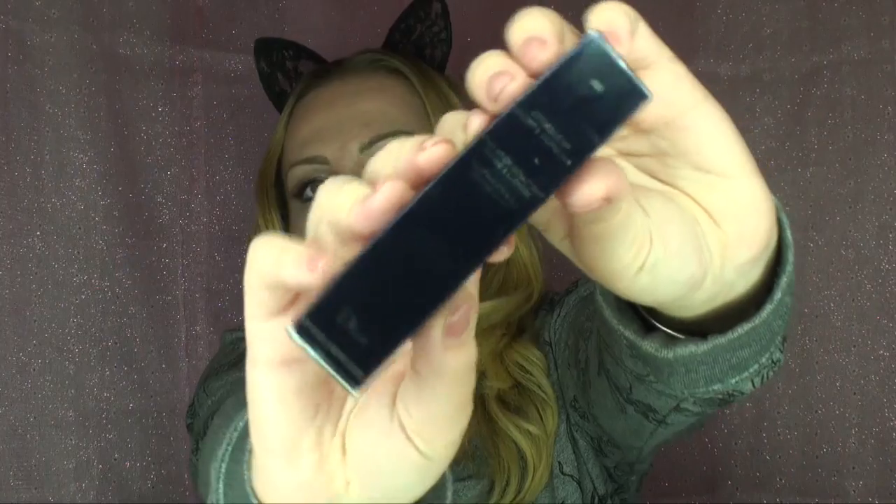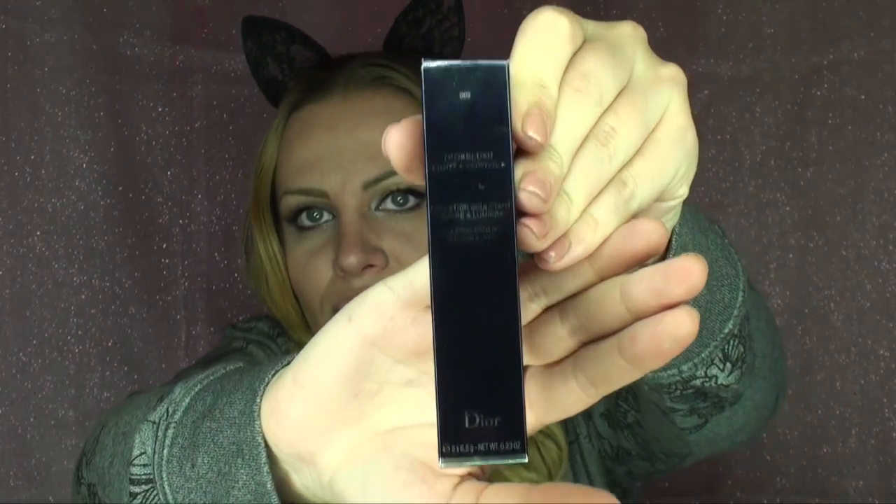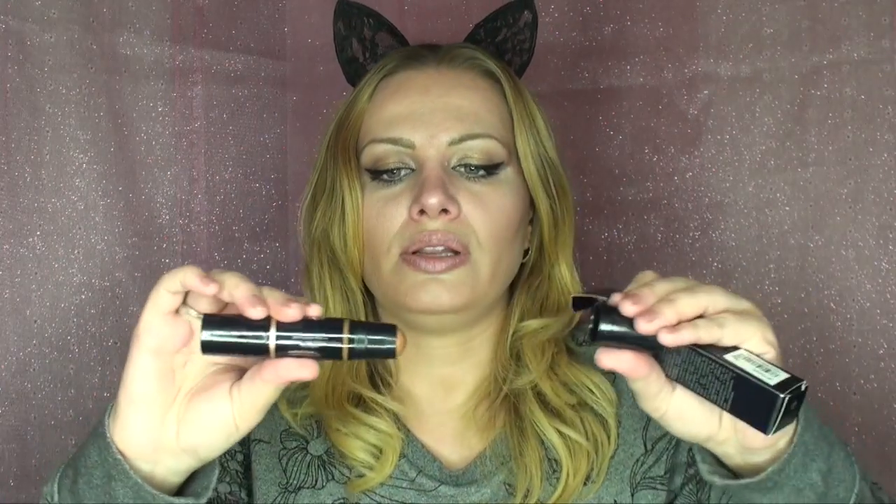Look at this! I don't know if you can see it — I wish you can. I'll go ahead and show you. I can't wait to try this. It has two sides. Dior Blush Light — this is the dark side, so I'm gonna use this for the contour. And this is the lighter side, which I'm gonna use for shimmer. Nice, nice, nice!